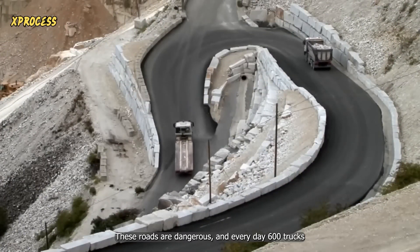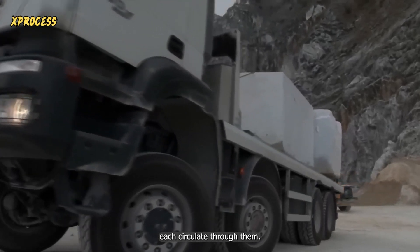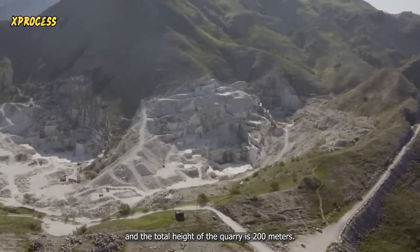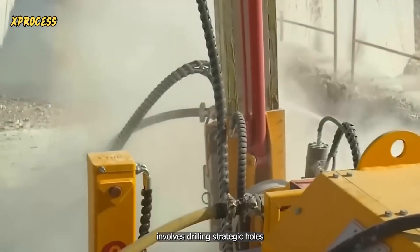These roads are dangerous, and every day 600 trucks carrying 50 tons of marble each circulate through them. The quarry has 25 levels, with each level being 8 meters in height, and the total height of the quarry is 200 meters. The first stage of extraction involves drilling strategic holes in the mountain to place 75 kilograms of explosives.